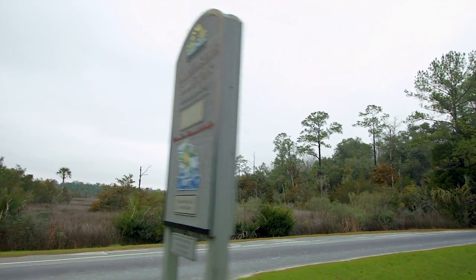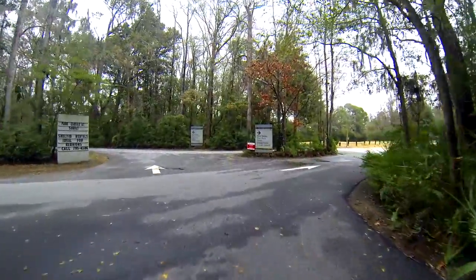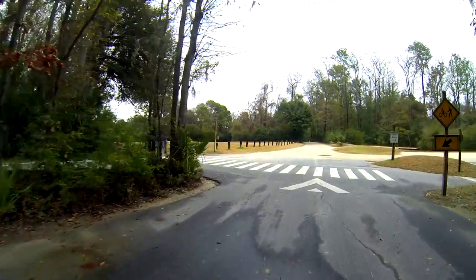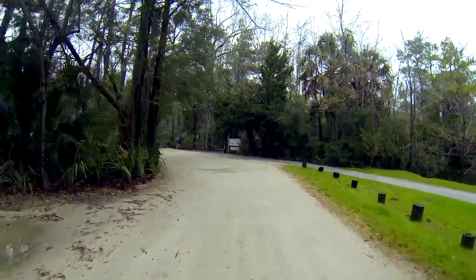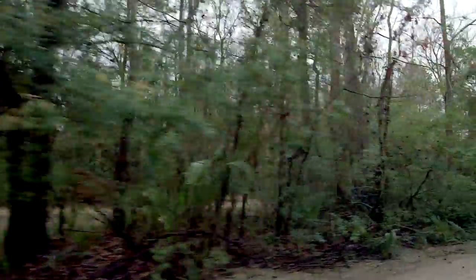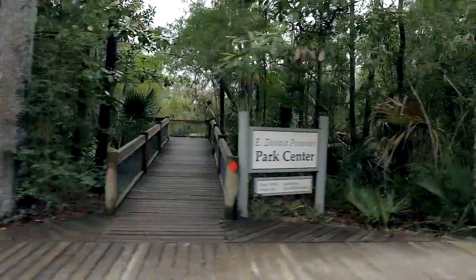So we are now in Palmetto Islands County Park, a park that is run by Charleston County. What's nice about this is it's a great amenity if you live in Long Point, but it's a nice amenity for anybody that lives in Mount Pleasant. Access is a dollar, or you can buy a gold pass and come any time during the year for free. It's great for biking, walking, kayaking — you can go crabbing or fishing off of their docks, and they have miles and miles of walking trails.